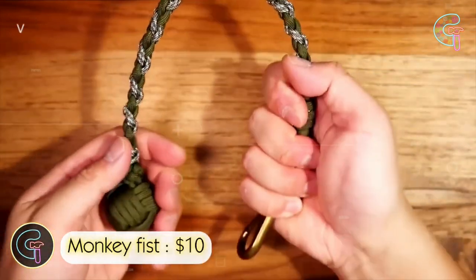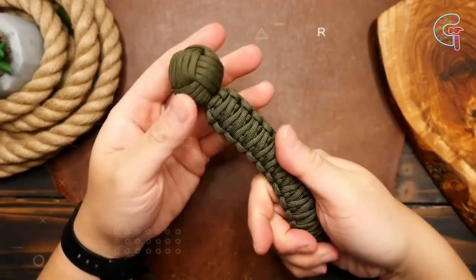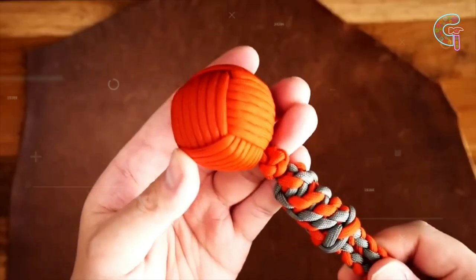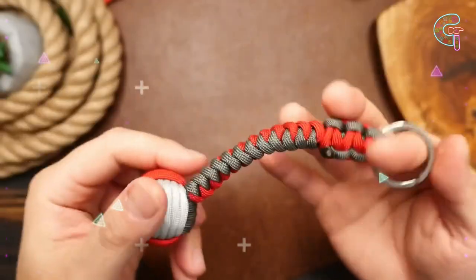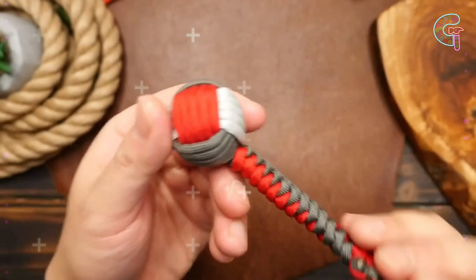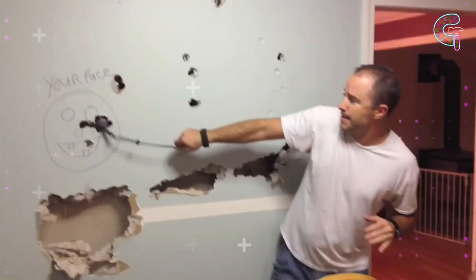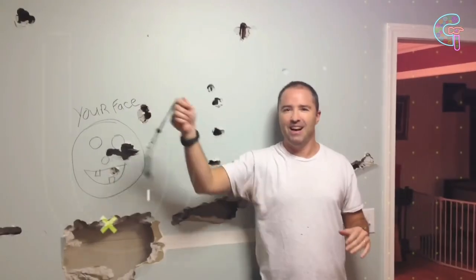Monkey Fist — a monkey fist isn't a martial arts move, it's a DIY self-defense accessory. It uses paracord and a weight like a ball bearing, crafted into a decorative knot known as the monkey fist. Pirates supposedly used it to pass ropes between ships, but it's now used for self-defense and style. It's a concealed chain mace you can make at home or buy online for around $10.